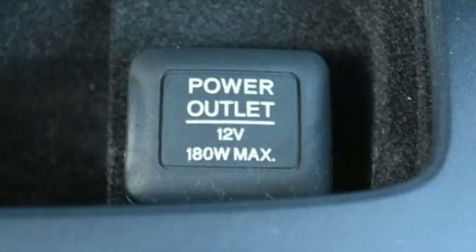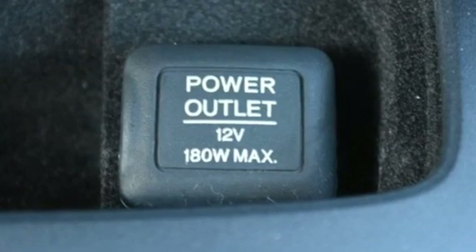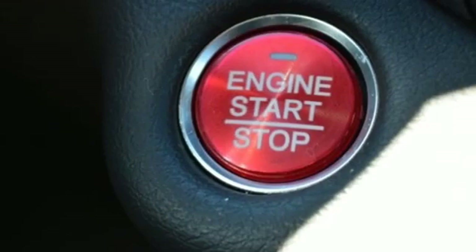Car and Driver notes, it seems Acura has taken one of our favorite luxury SUVs and made it incrementally better.